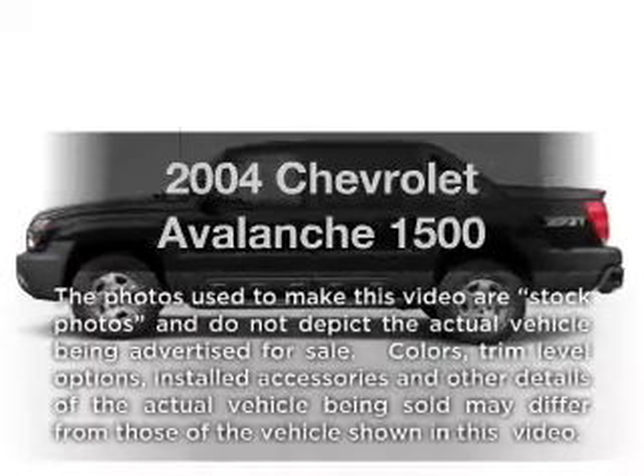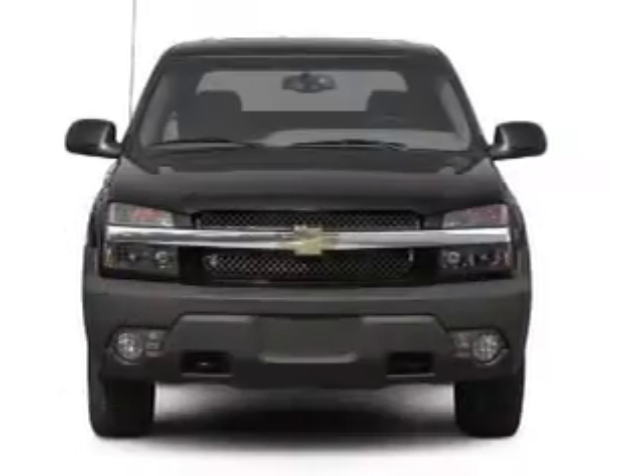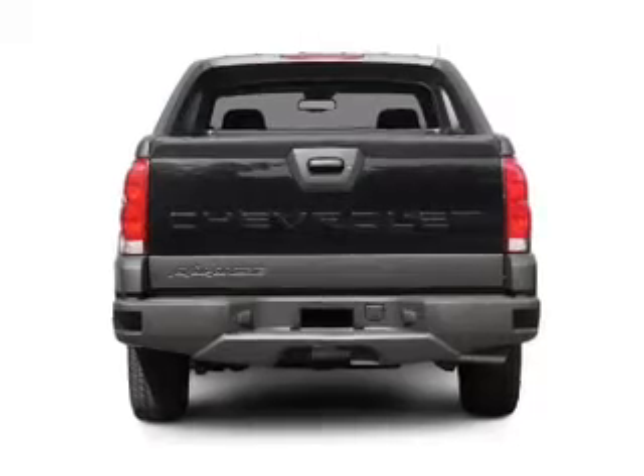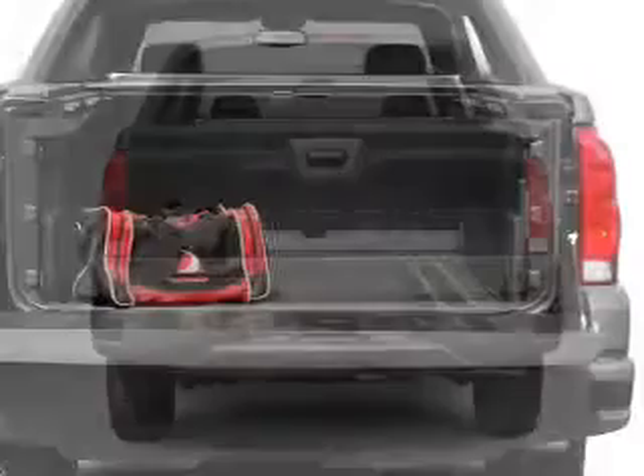Introducing the 2004 Chevrolet Avalanche. Everything you need under one roof with this great vehicle. With low miles, this automobile will take you far and get you where you want to go. With a powerful 8-cylinder engine, the powertrain includes rear wheel drive, driven by an automatic transmission.